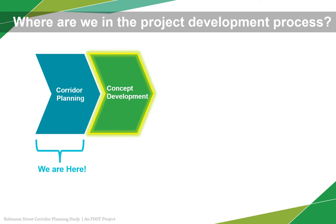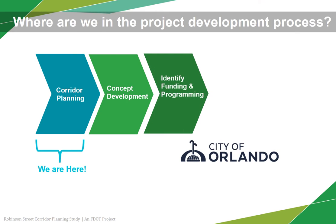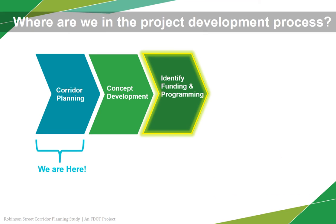Once the concept development is complete, the Department and the City of Orlando will work with the local Metropolitan Planning Organization, MPO, to identify future funding for implementation. This region's MPO is Metroplan Orlando, which covers Orange, Osceola, and Seminole counties.